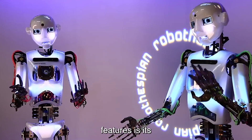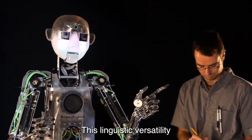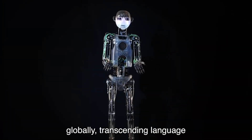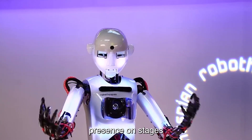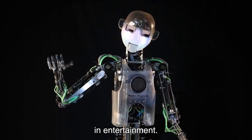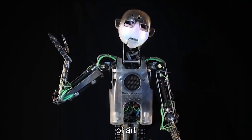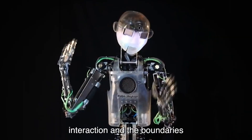One of Robothespien's standout features is its multilingual proficiency, boasting fluency in over 30 languages. This linguistic versatility enables it to connect with audiences globally, transcending language barriers and fostering cross-cultural communication. Robothespien's presence on stages worldwide not only showcases its technical capabilities but also highlights the evolving role of robotics in entertainment, sparking discussions about the future of human-robot interaction and the boundaries of creativity.